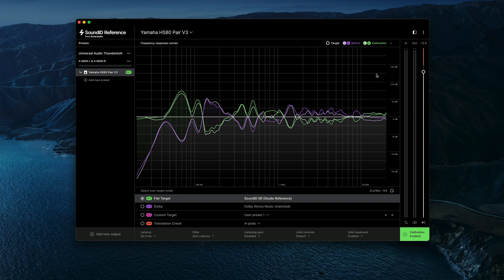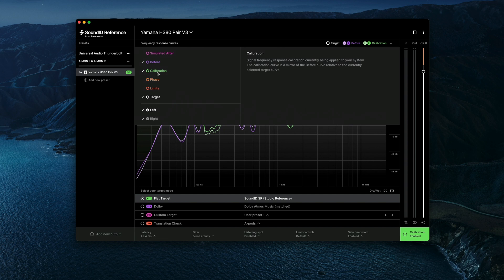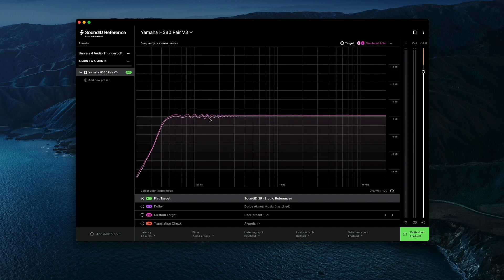After this is done, the simulated corrected curve would be something like this, which is a lot closer to that flat line. Obviously I'm not going to have any of the super low end because I don't have a sub, but that much was expected.